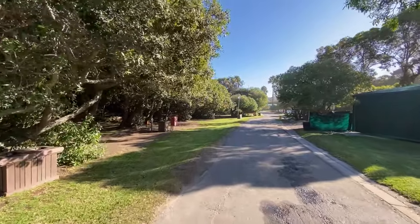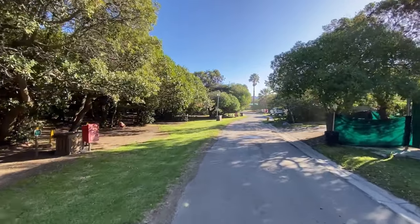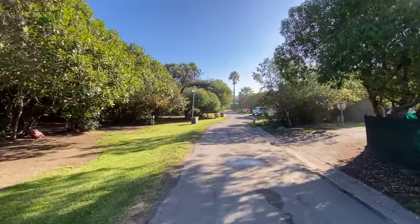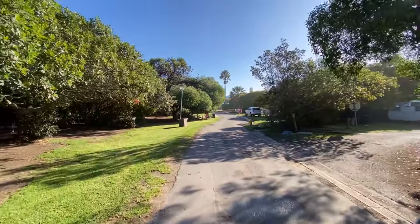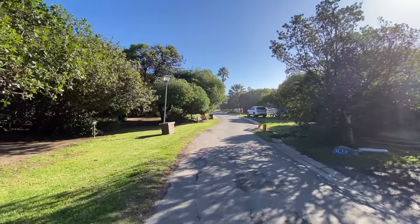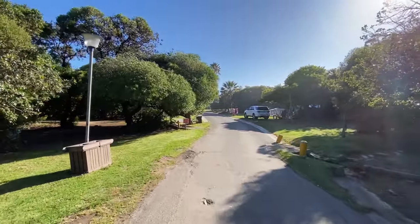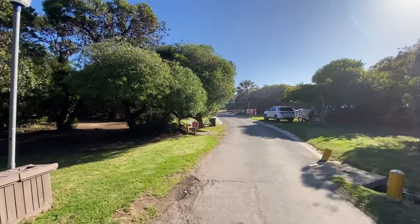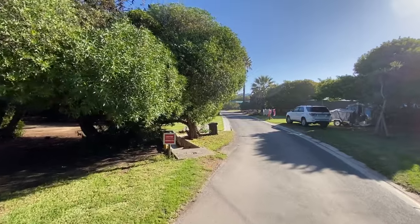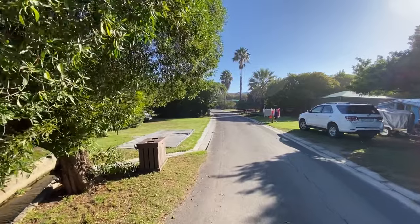Almost all the sites are nicely covered in shade with milk wood trees, so shade is lovely. Most of it is covered in lawn, of course the shaded areas right under the trees are not, so bring your ground sheet. Really, really well maintained campsite — I've been camping here since I was a child and it's always great fun. Neat restrooms and showers, toilets and everything.